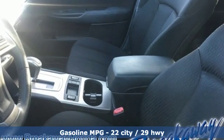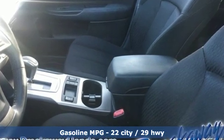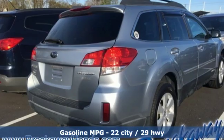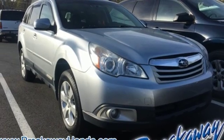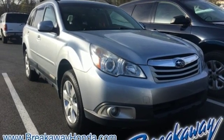Front heated bucket seats, auto dimming rear view mirror, wireless phone connectivity, manual tilting steering column, continuously variable automatic transmission, aluminum wheels.